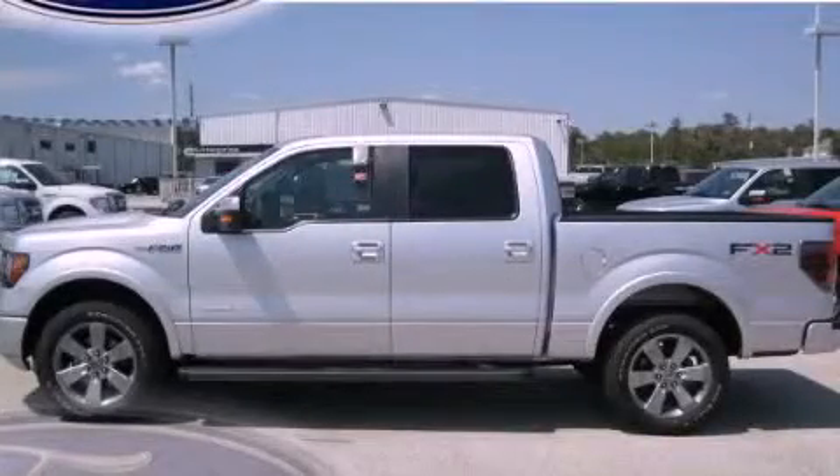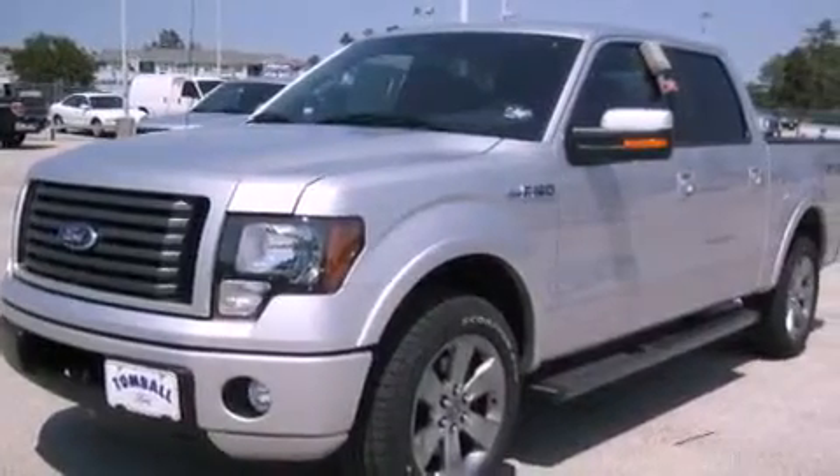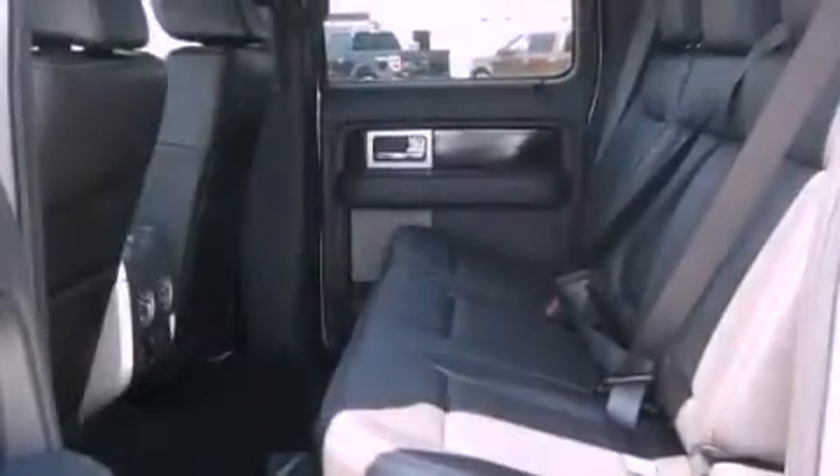This is a brand new 2011 Ford F-150. Whether hauling, commuting, or towing, this truck is the right one for you. It has a 3.5 liter 6-cylinder engine and an automatic transmission.